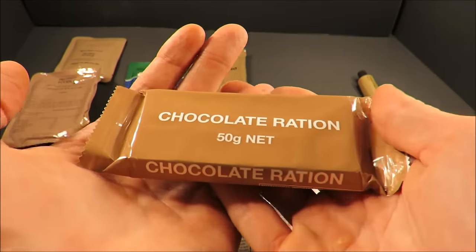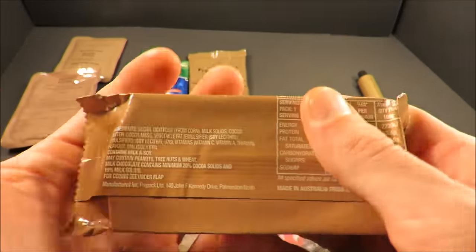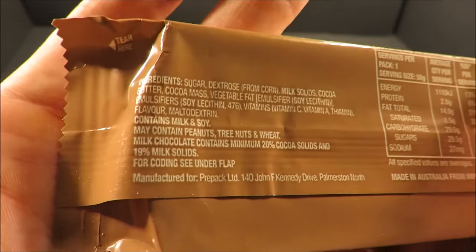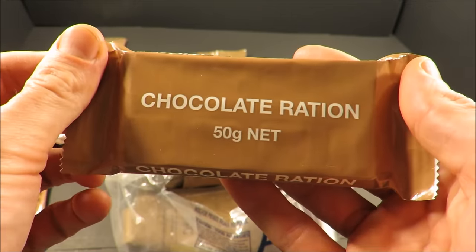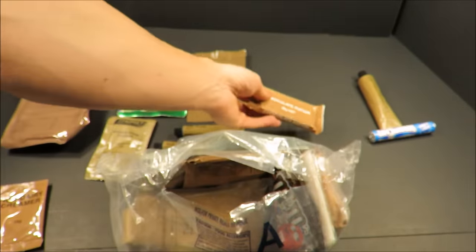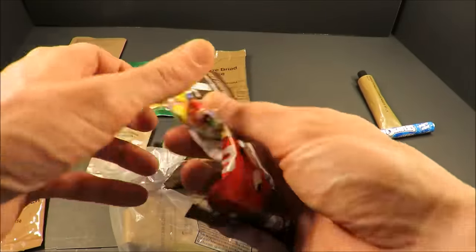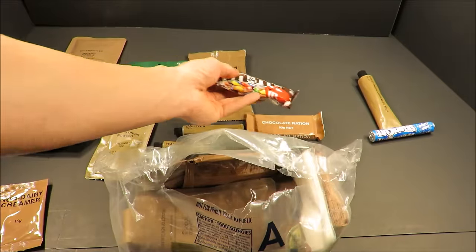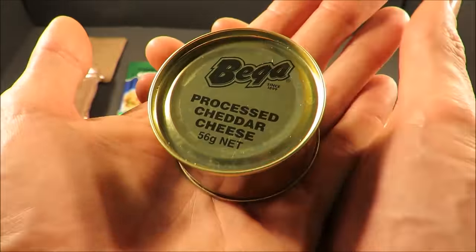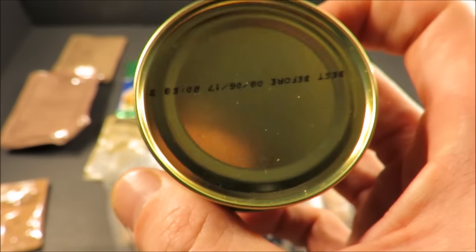A chocolate ration bar that doesn't feel like it'll be bloomed — a lot of these are just bloated with fat bloom, and the chocolate bars for a CR1M are usually the first thing to go. We'll see how that one's looking. Some M&Ms, always a staple classic of a CR1M. And also that processed cheddar cheese — Bega, since 1899. Classic.